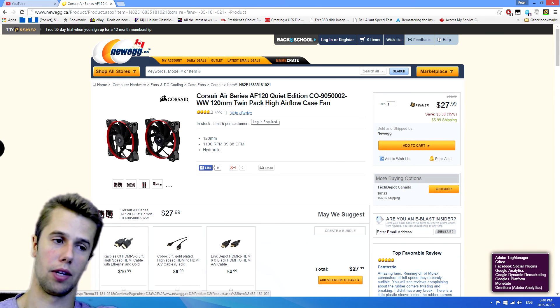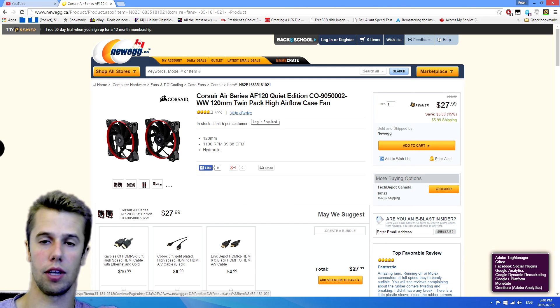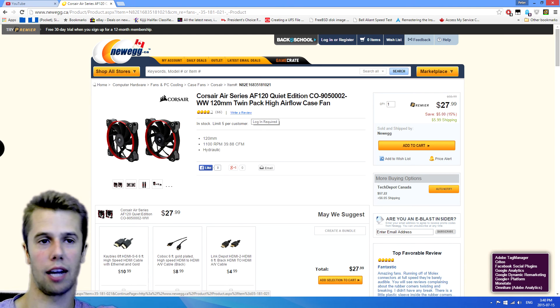Next up, we have something everyone needs — a Corsair Silent Fan. These are 120mm ones we're looking at here, rated at 39.88 CFM, so it's decent airflow, and $30 for two of them. Great for the side of your rig to blow air in or out and cool that graphics card.